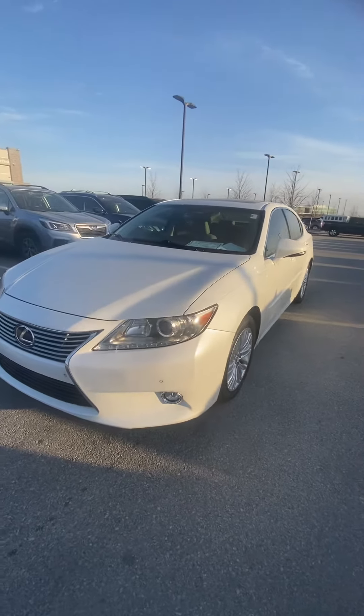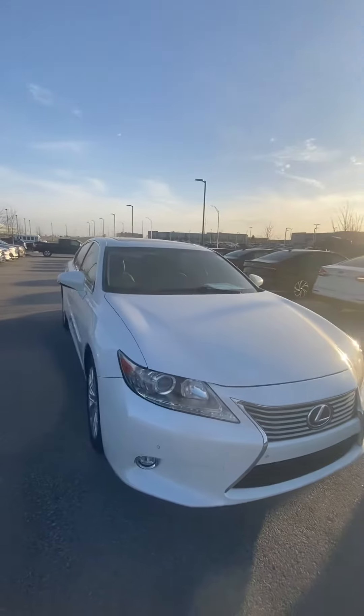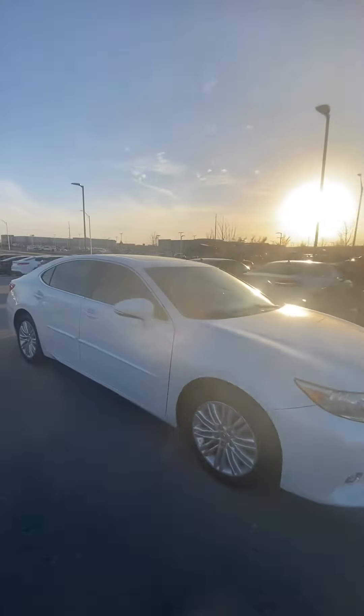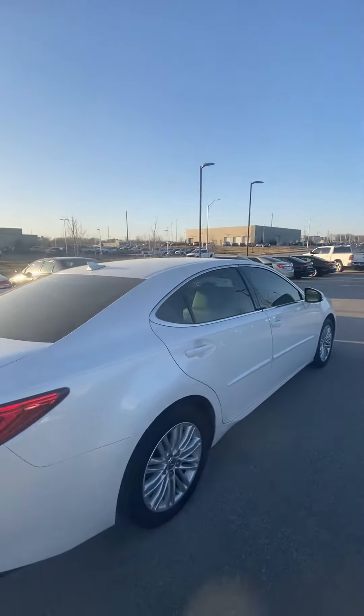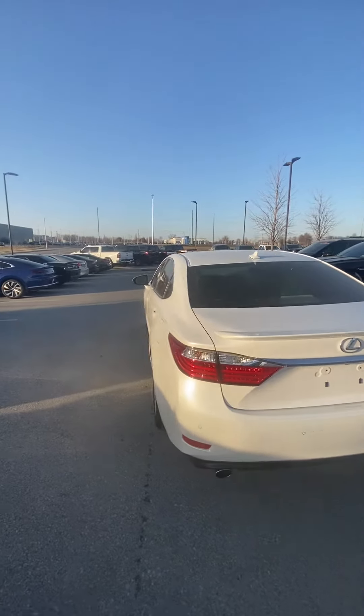Hey Angela, it's Scott over at the Mirror Auto Outlet, and this is the 2014 Lexus ES350 that you had interested in. Looking over the vehicle, you're gonna see it's an absolute beauty — no big dents, no big scratches, nothing like that at all.